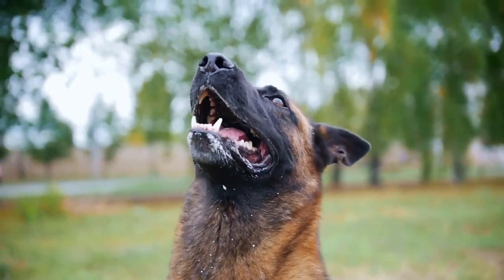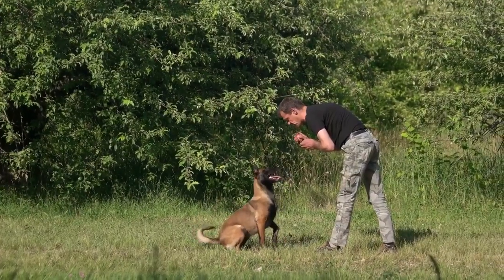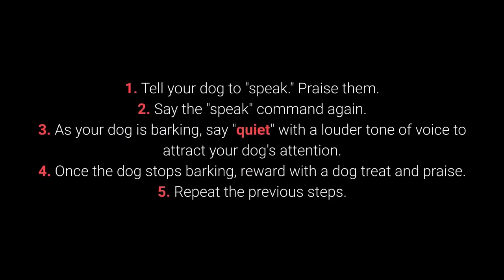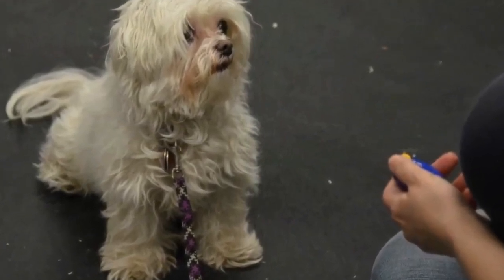Number 6: Speak and quiet. These commands are very desirable for dog breeds prone to barking. When your dog is barking, say speak. If your dog barks again, reward them and praise them. Repeat a few times. Once your dog understands the speak command, begin teaching them quiet. Tell your dog to speak and praise them, then say the speak command again. As your dog is barking, say quiet with a louder tone of voice to attract their attention. Once the dog stops barking, reward with a treat and praise. Repeat. I advise changing up the number of times you say speak before saying quiet to keep the dog motivated.